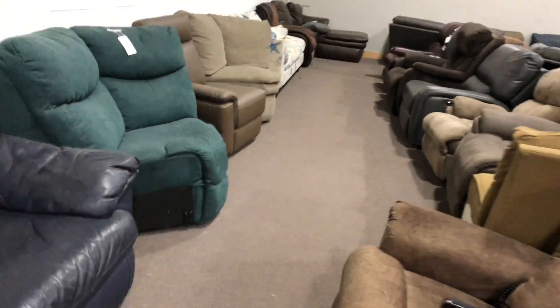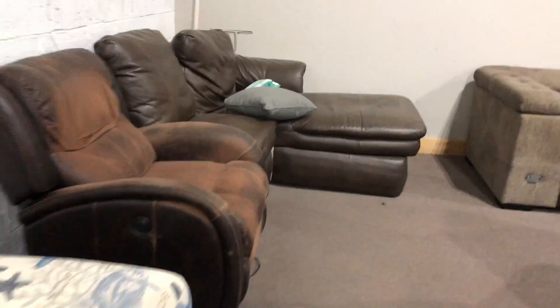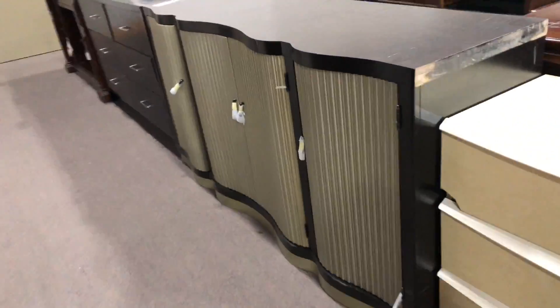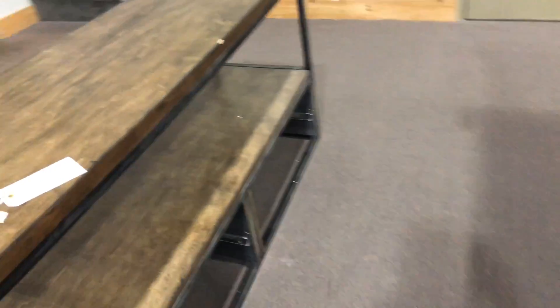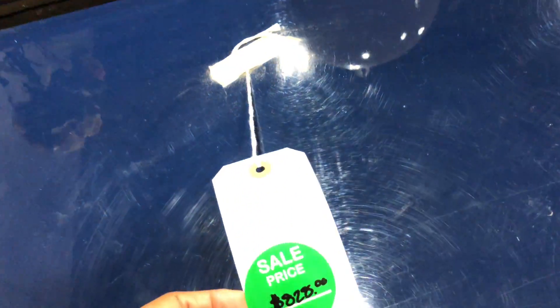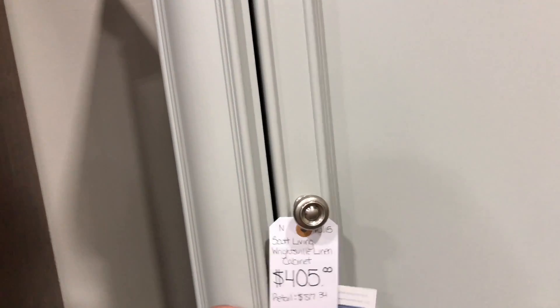All of this is used furniture. Sometimes they'll blow out furniture like this for five bucks — they'll have all used furniture for five dollars. That's a pretty piece. That beautiful piece is going to sell for $828. I wouldn't pay that, but this one looks like it might have come from Wayfair — this little cute cabinet.